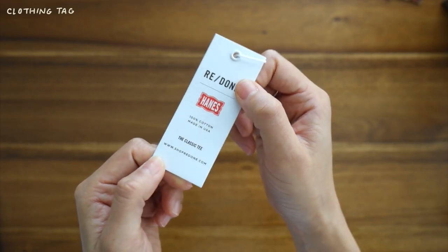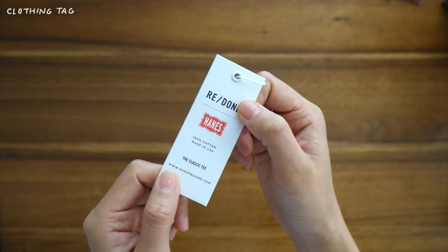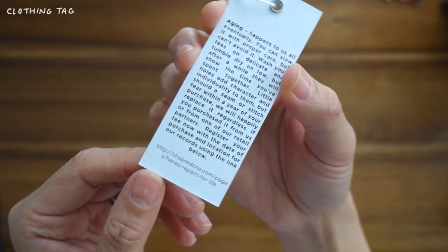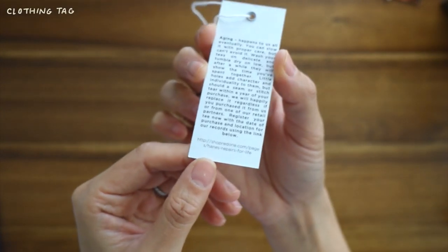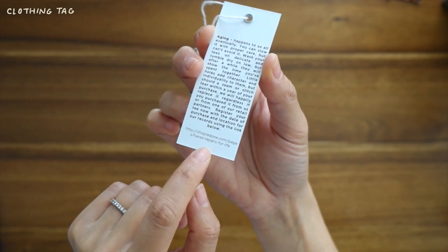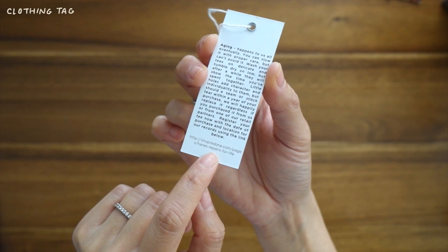This next one is very specific and I almost didn't include it, but it is something I had to process. I bought this shirt from the brand Redone, and what's really cool is that within the first year of purchase, if a seam or stitch tears they'll replace it for free — but I do have to register my shirt, which is probably one of the fanciest things I've ever said about a t-shirt I own.